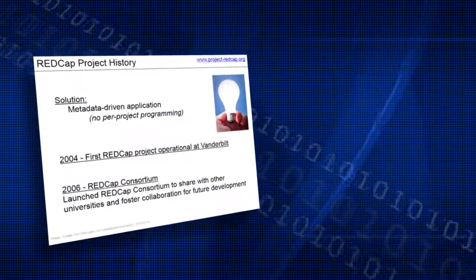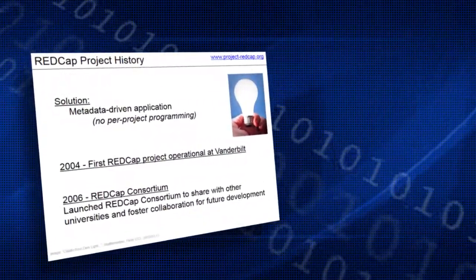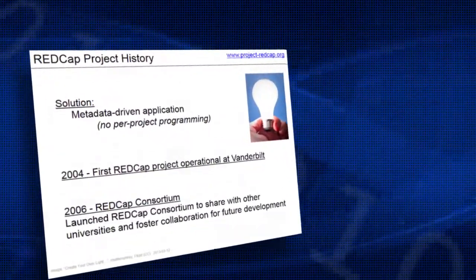Somewhere around 10 years ago I really started making the focus of my career data management platforms, research data operations, and things that abstract and scale out at a large level — those things that would help the research enterprise.